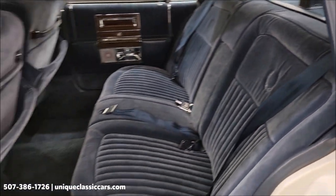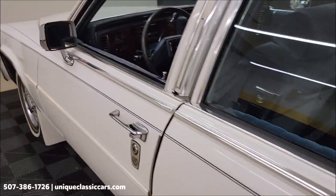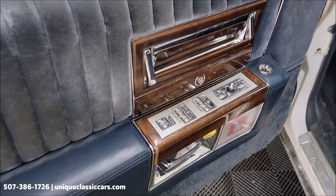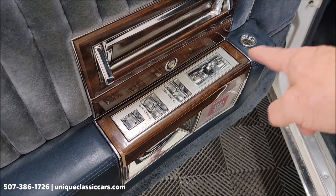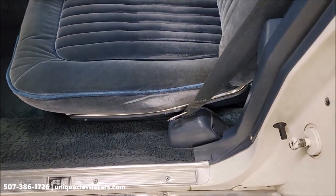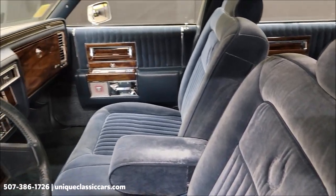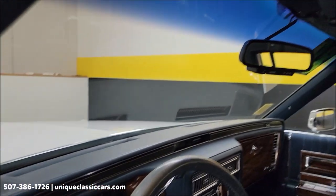Cloth interior in nice shape — free of rips, tears, and holes. Doors all sound good when they close. Of course there's power windows, power locks, remote side-view mirrors, and your power seat. Really clean interior — again, considering this is an '89, this is original interior. Telescopic wheel, tilt wheel, cruise, wipers do work. Headliner in good shape.